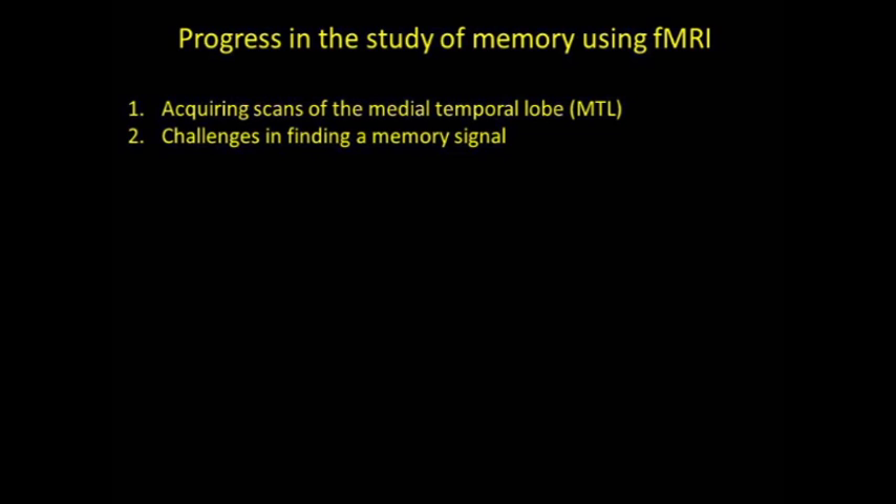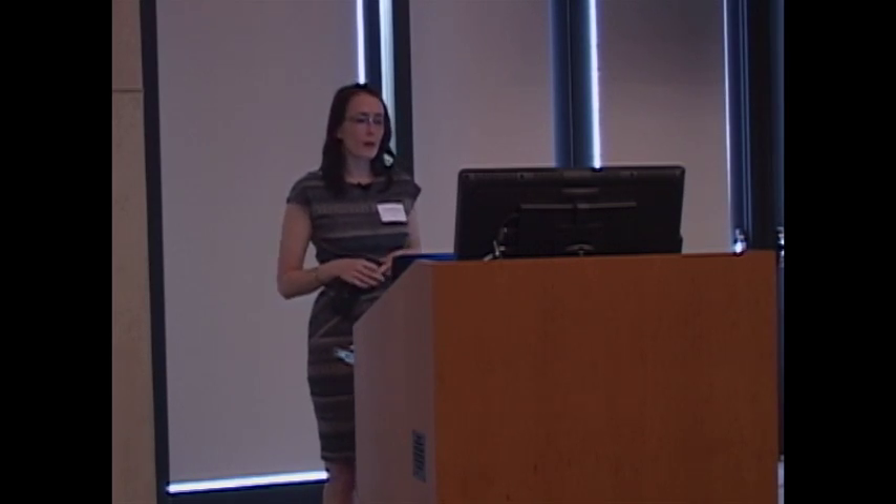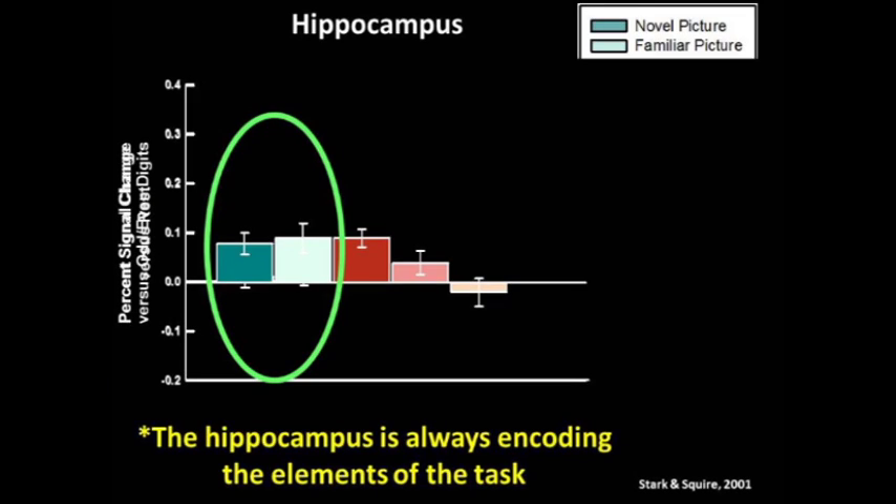Next I'll discuss the challenges in identifying the memory signal itself. Early on in the study of memory, finding hippocampal activity was actually the exception and not the rule. In those earlier studies, most of the activity was found in parahippocampal gyrus, not the hippocampus itself. It sounds like a very simple approach: just present familiar items, for which there should be a memory, and novel items, where there should be no memory, and compare activity for those two conditions. But if you actually carry out this experiment, you may or may not find hippocampal activity.